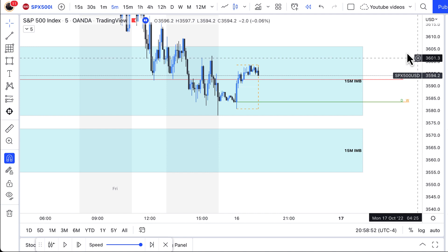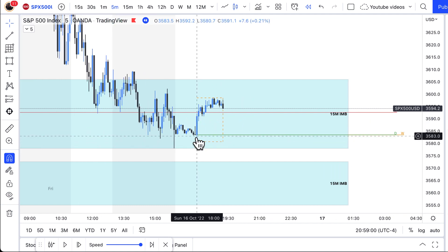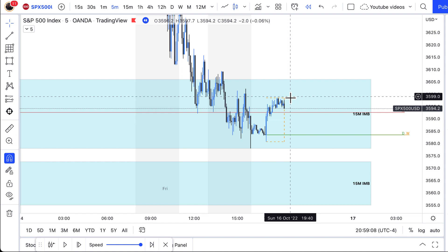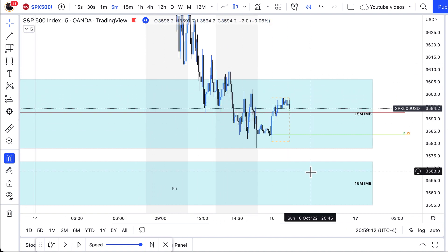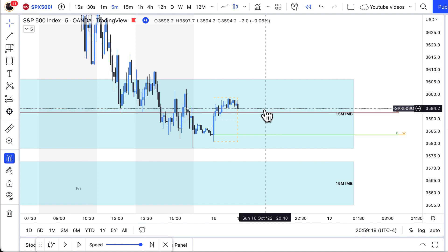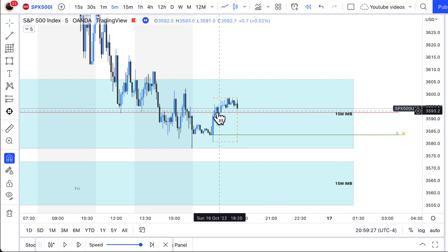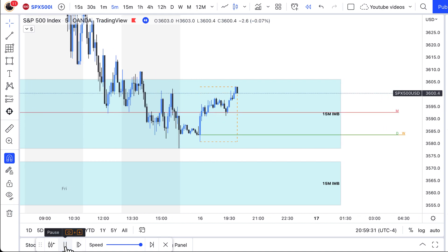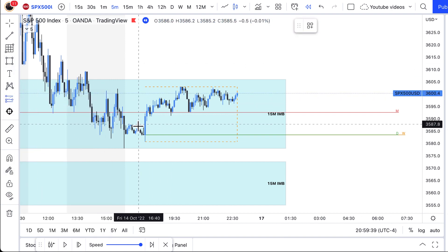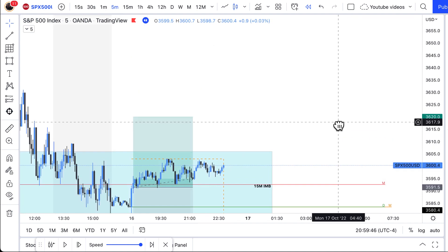When I saw that price came into this 15 minute imbalance and then gave me this five minute reaction — this strong bullish candle right here — I immediately got into some buys. Based off of everything we talked about, we had already taken out sell side twice, then we had that heavy reaction from the weekly, and now we were in a discounted area, tapping right into that 15 minute imbalance. So I got into a long position. Once I saw this candle, I immediately bought and my stop loss was right there.